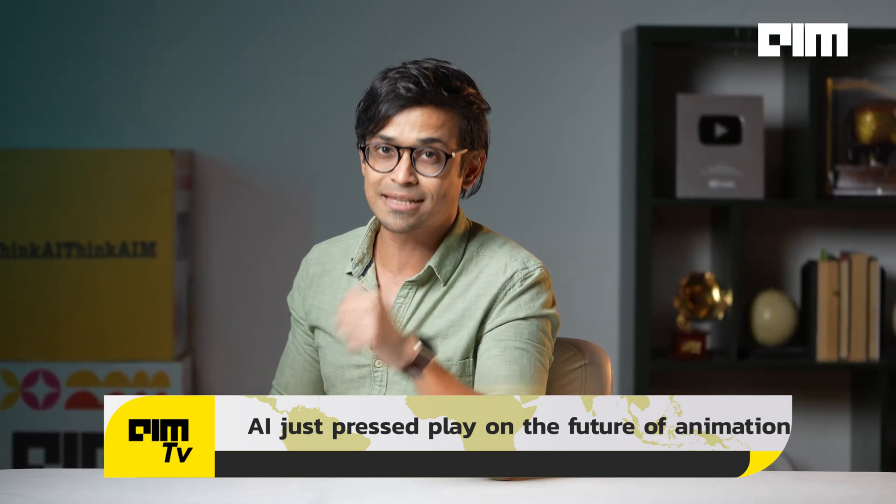Would you like to see a full-fledged animated cartoon episode or an animated movie entirely made by AI? Tell us in the comments and share this video with a fellow AI enthusiast and movie lover. For more real-time updates from the world of tech and AI, don't forget to subscribe to AI MTV.